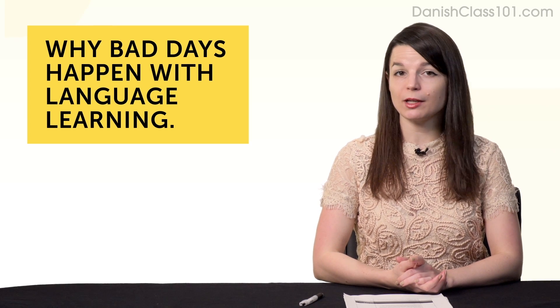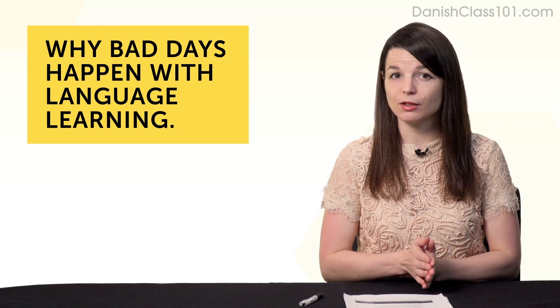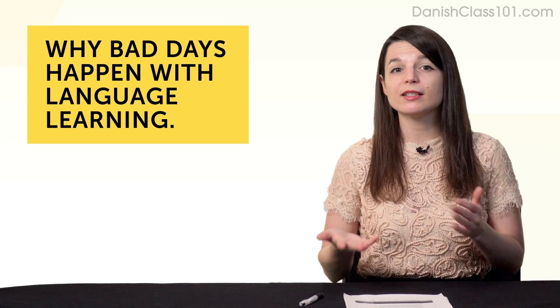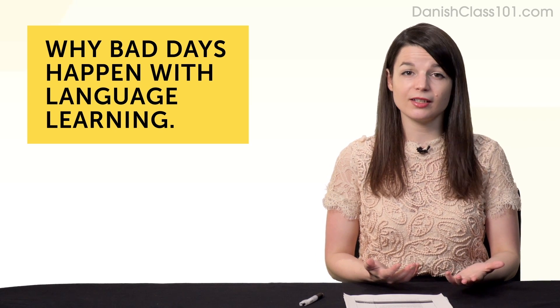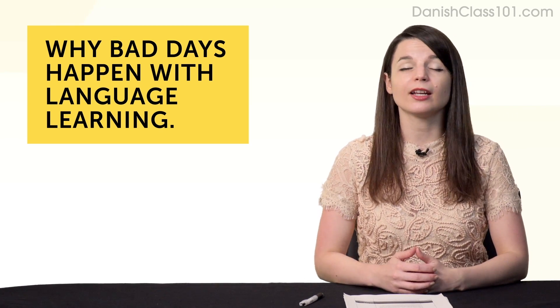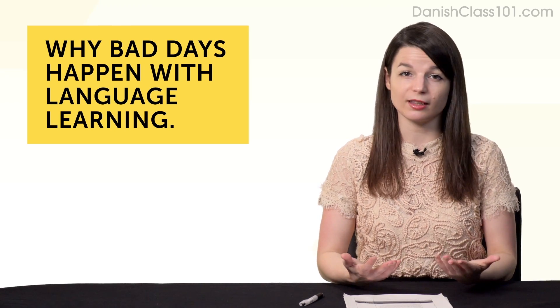Why do bad days happen with language learning? When I say bad days, I don't mean when you're too busy or when life gets in the way — these things are unavoidable. I mean days when you're just not in the mood. It's a perfectly good day, the sun is shining, no bad news, but you just can't get yourself to study. You're just wasting the day.